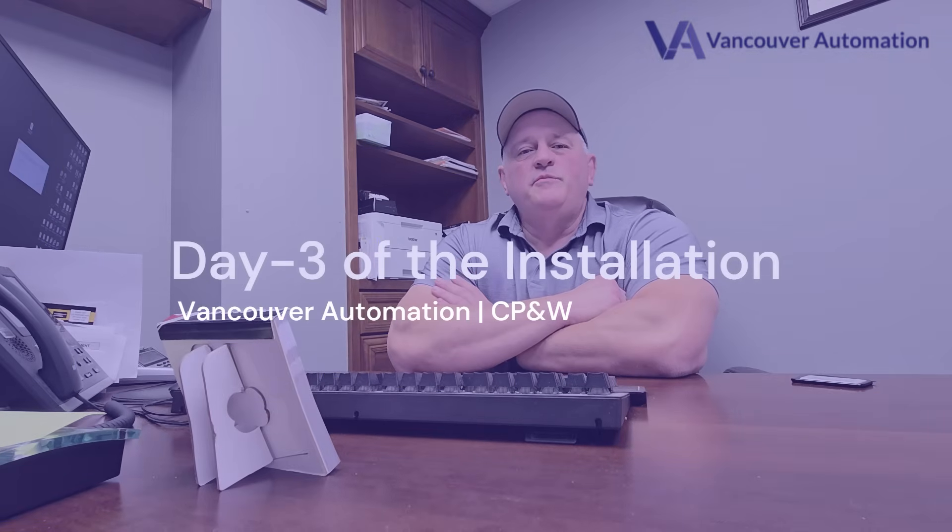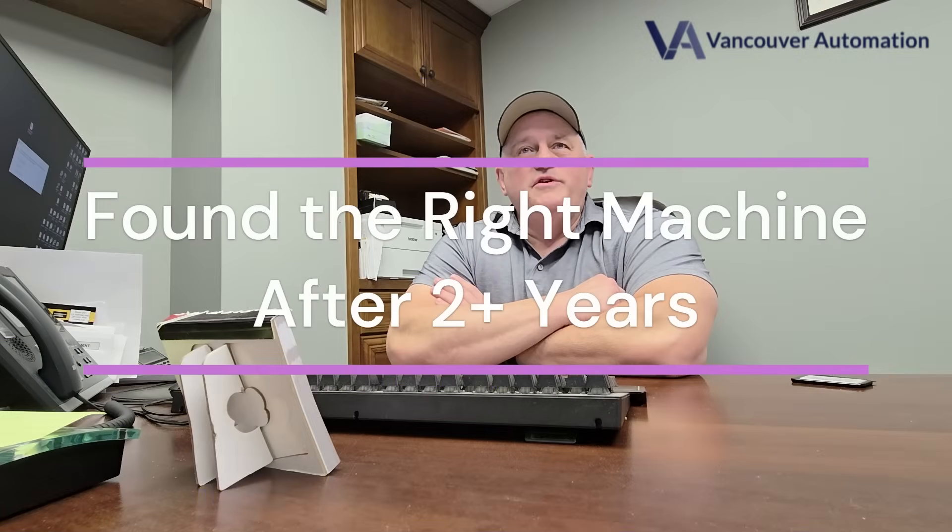Hi, I'm Curtis Lowery with CPNW in Benton, Arkansas. We've been looking at robotic sanders for several years now because sanding is by far the worst job in our shop. We wanted to make it easier on our people as well as get a more uniform product, but until Vancouver Automation, we felt a lot of drawbacks with other models where you had to hand enter the size of each door and didn't see that it saved as much time as I was hoping for.